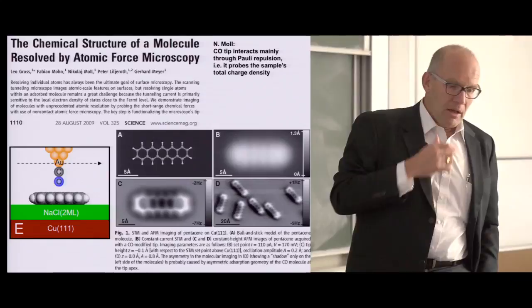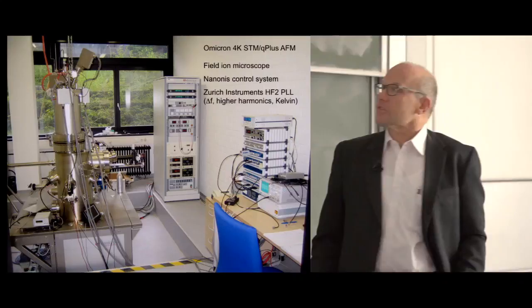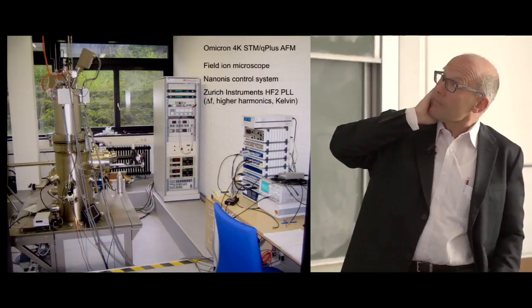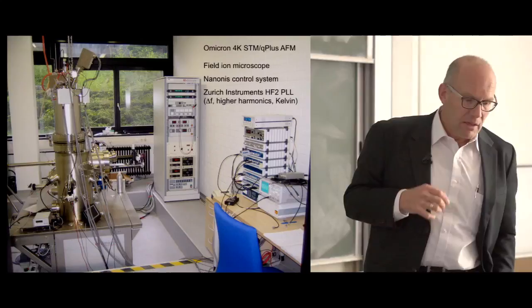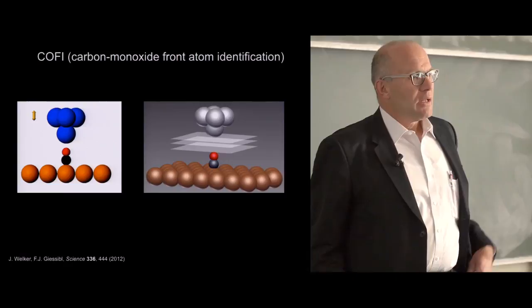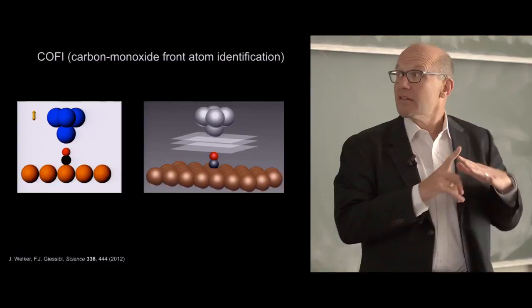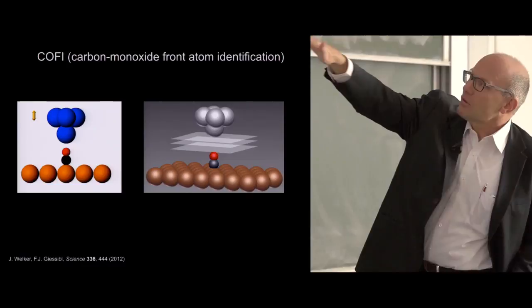I want to show examples from Regensburg. The first is a method we have dubbed COFI—carbon monoxide front atom identification. That's our low-temperature microscope, a commercial Omicron instrument, and we also have a home-built one. Carbon monoxide is known to adsorb on copper in a perpendicular fashion, sitting on top of a copper atom—nicely perpendicular, like a needle probe for the front end of the tip. If we take constant height data and look at the data as a function of distance, we can learn a lot about the structure of our tip.